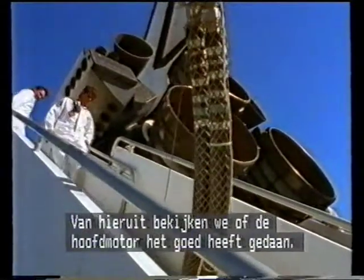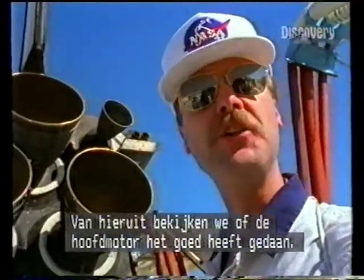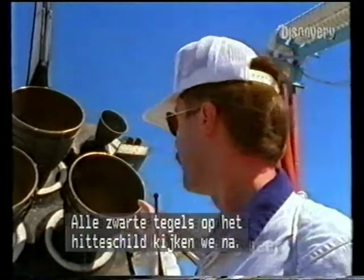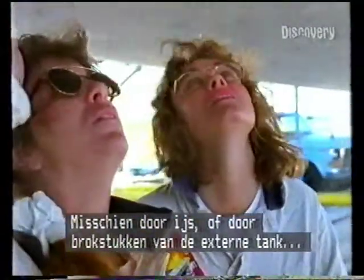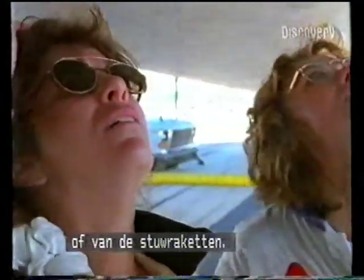From this vantage point, we do a detailed look at the main engines to make sure they operated correctly during launch. All those black tiles on the base heat shield have to be checked. We have a little bit of tile damage on the lower surface, which may be the result of either ice or some kind of debris dropping off of the external tank or the solid rocket boosters.